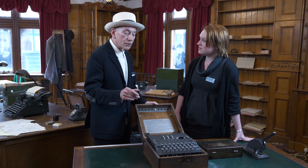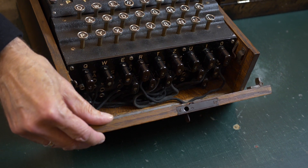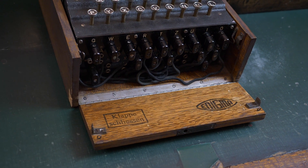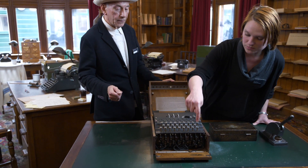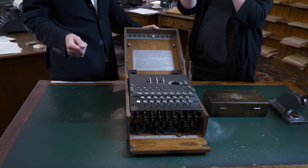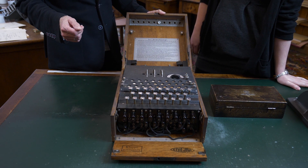We're not seeing all of the machine because there is a part here that was added later when the German army took over the production of this machine, and that's the plug board at the front. So you've got rotors here, you've got plug board here. And the person that sets it up can change how that's set up in different ways to make it encrypt differently.